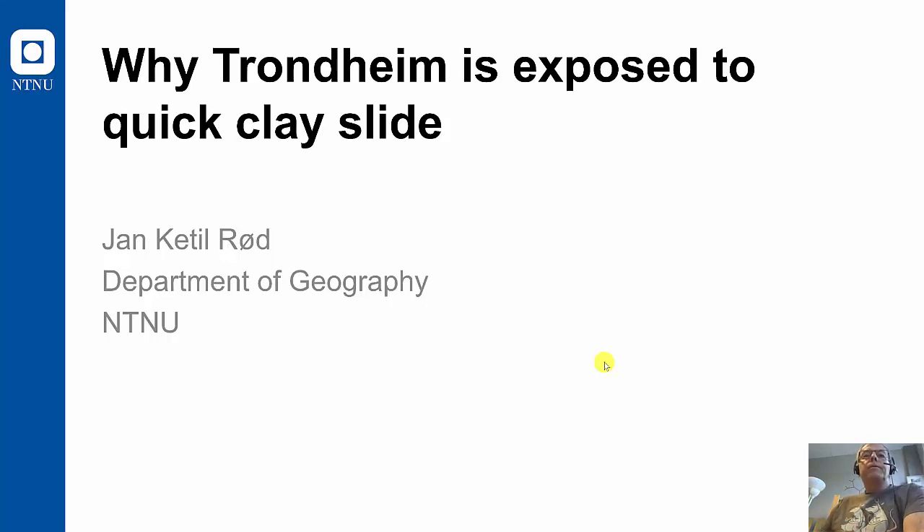Hello, this is Junket in the Nerds, and I will in this short video try to explain why Trondheim is exposed to quick clay slides.